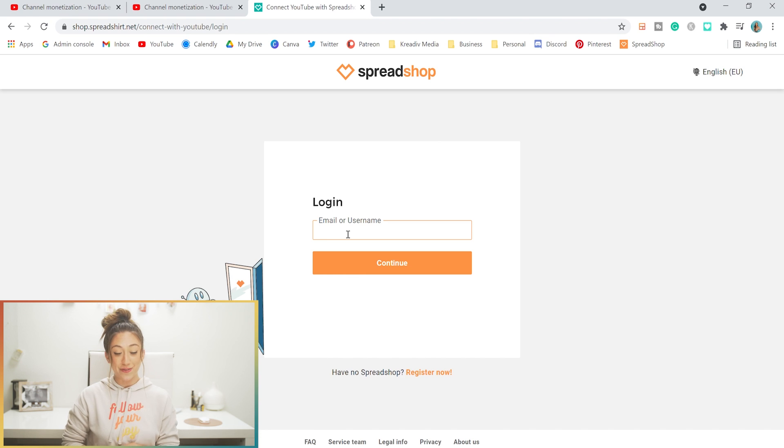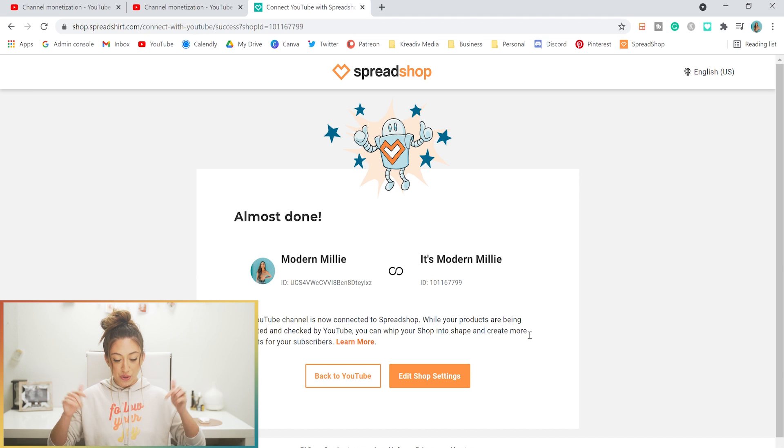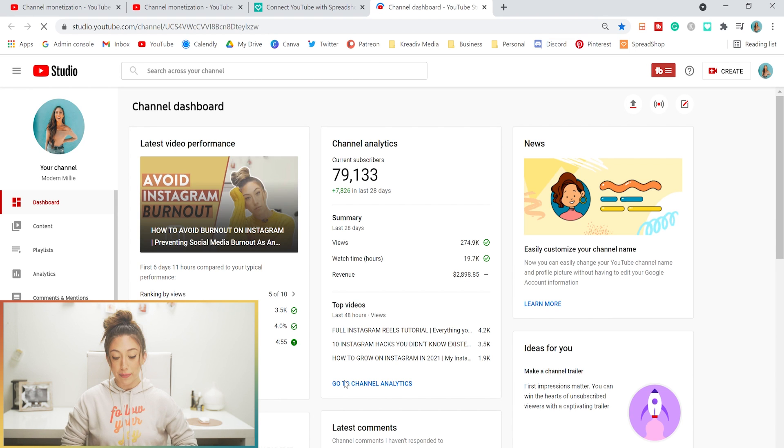Since I have an existing Spreadshop account, when I get to this page I'm going to click Log In, select my shop — the Modern Millie shop — check the Spreadshop privacy policy and click Continue. Then it's going to have you log in with Google, which is basically your YouTube channel — the channel you want to connect the two together. Once logged in, you'll get to a screen basically saying everything is now connected on Spreadshop. You can go back to YouTube or edit your shop settings. When you go to YouTube right away, you might not see your merch — it's going to take some time to sync each individual product.